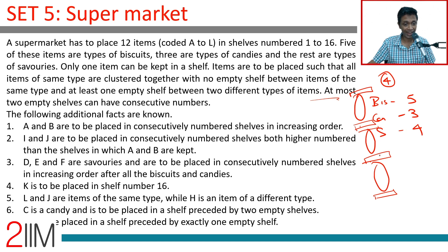Additional facts: A and B are to be placed in consecutively numbered shelves in increasing order — A then B. I and J are to be placed in consecutively numbered shelves both higher-numbered than the shelves in which A and B are kept. So I and J are also next to each other and higher than A and B. D, E, F are savouries placed in consecutively numbered shelves in increasing order after all the biscuits and candies, so they have the highest numbers.